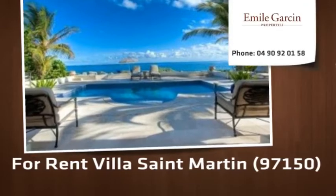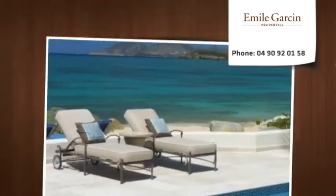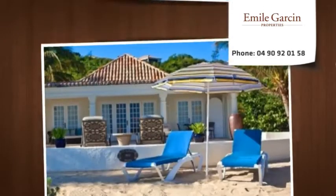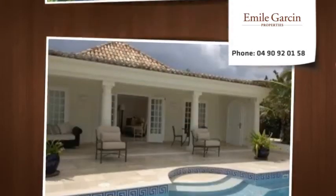Les Palmiers sits on Baye Rouge beach amid a beautifully landscaped, gated property. The air-conditioned villa is decorated with classic plantation furniture, plush seating, and the luxurious W Hotel's king-size bed.